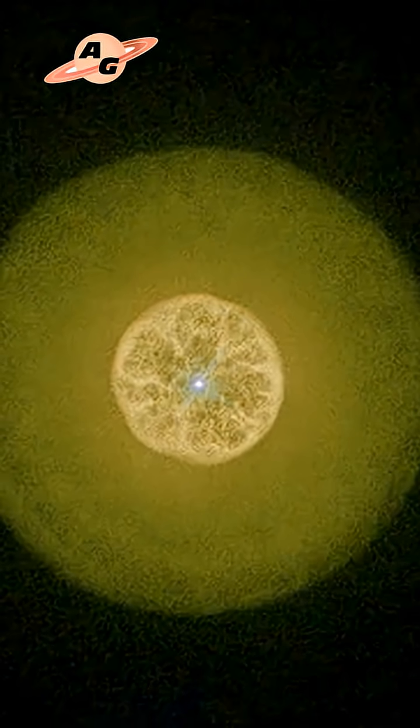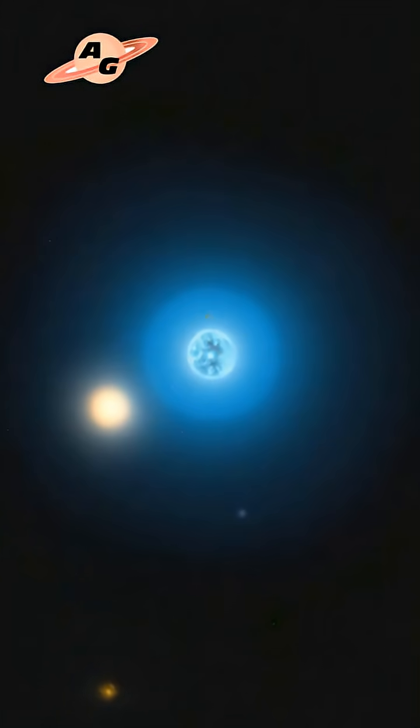The nebula's main disk is surrounded by a fairly extensive halo of dust and gas, which, according to theorists, is a remnant of the central star's instability during its red giant phase. Over the next 2,000 to 3,000 years, the object will steadily increase in size.